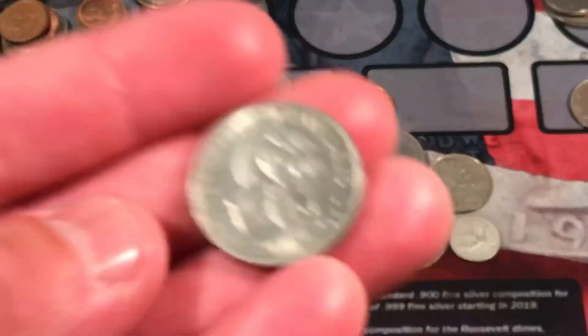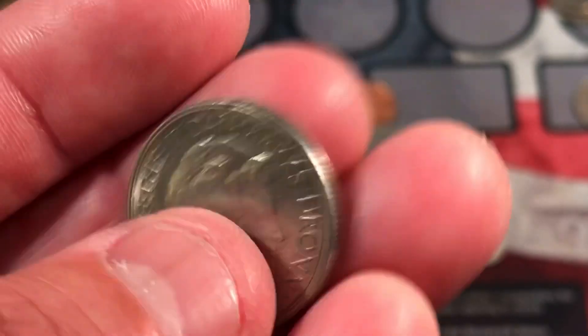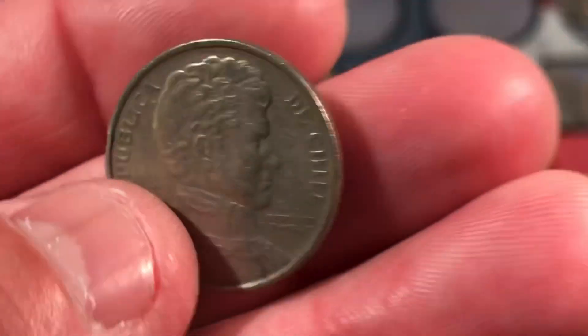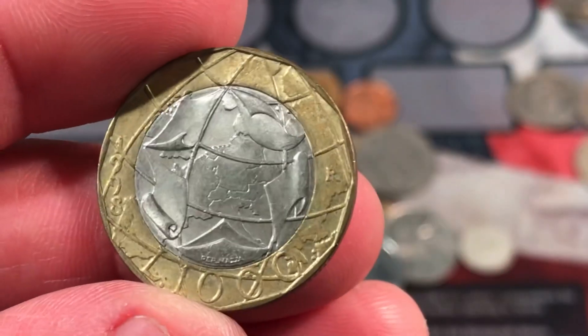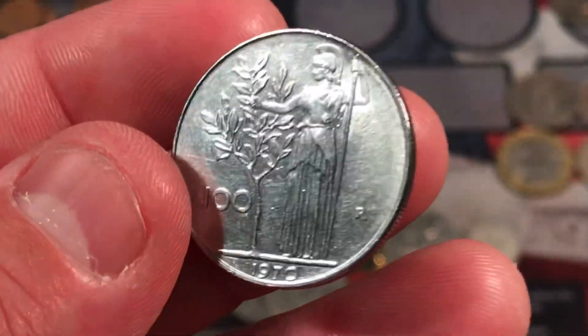What is this here? Denmark — a pretty interesting one, 1 krone, 1975. Chile, 1 peso, 1997. We have — this is — 1,000 lire from Italy. Wow, that's a big denomination. We have another Italian coin, 100 lire, 1970.